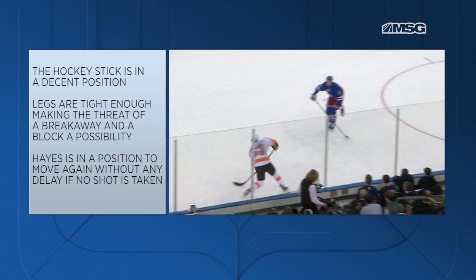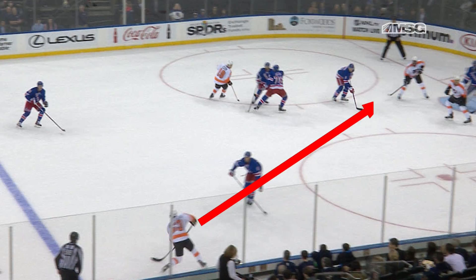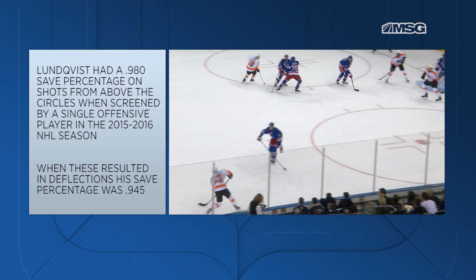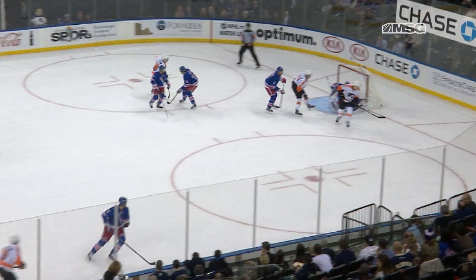From the goalie's perspective, this is a dynamite approach because he knows the shot across Hayes' body is no longer possible, so now the focus is solely on the single player in front of Lundqvist. Last season, when a single offensive player was standing in front of Lundqvist, he had a 98% save percentage on shots from this distance. This is one of the greatest strengths of his game.